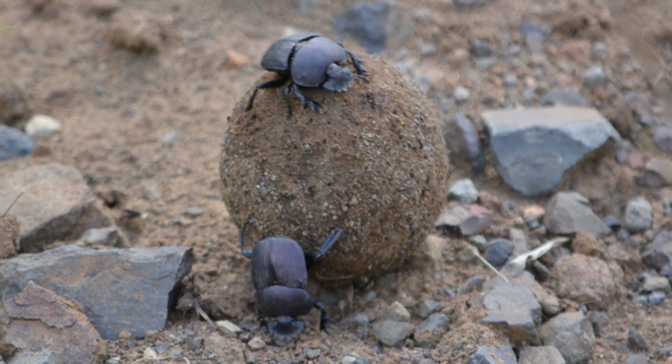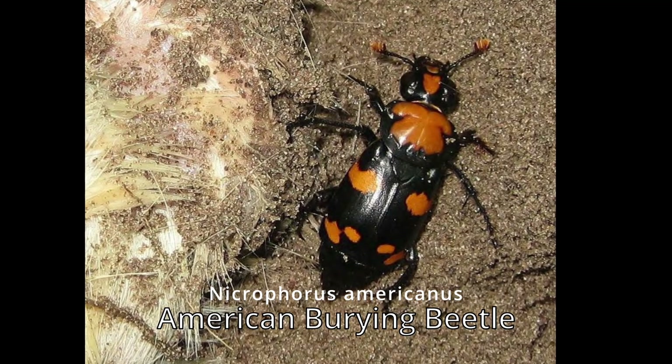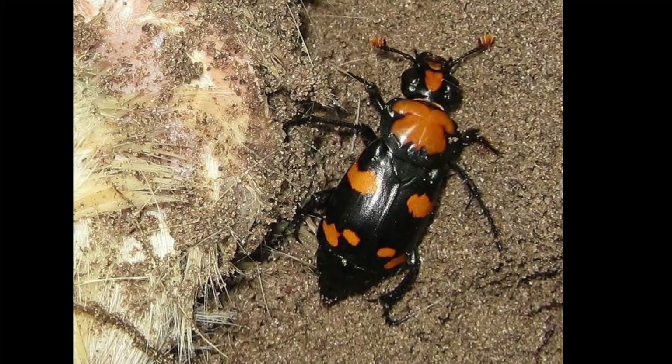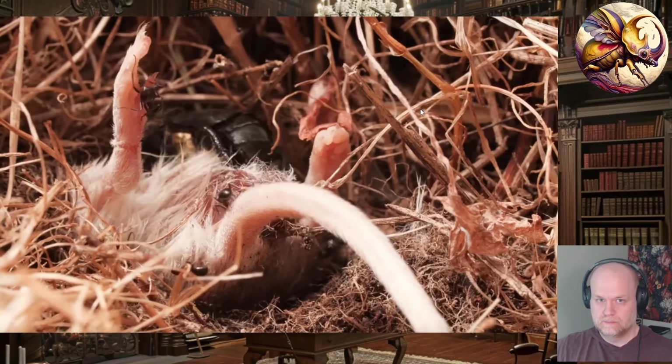This is like how dung beetles bury animal dung to use as a food source for their young — burying beetles do that but with flesh. What's cool is that Nicrophorus americanus, the American burying beetle, was the first insect ever put on the endangered species list. It's found in places like Oklahoma and Nebraska, and it's extremely rare now, probably from habitat loss. These are very important insects for recycling in the environment.